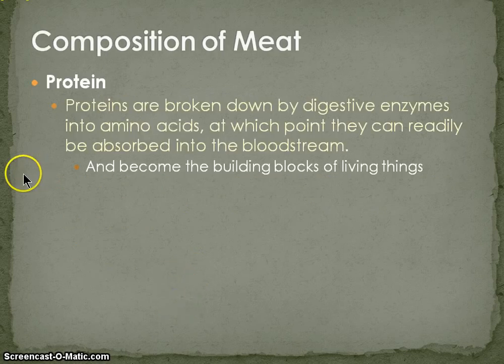Proteins are broken down by digestive enzymes into amino acids, at which point they become readily absorbed into the bloodstream. That's why this is very essential to understanding how protein is very good for us when we eat it — they become the building blocks of all living things.